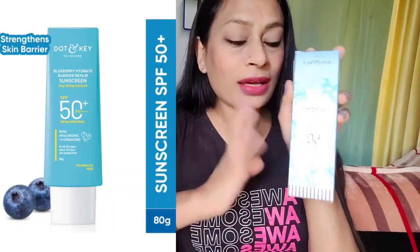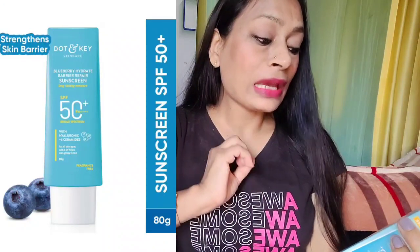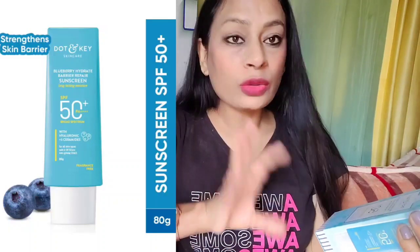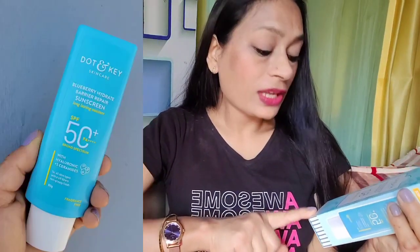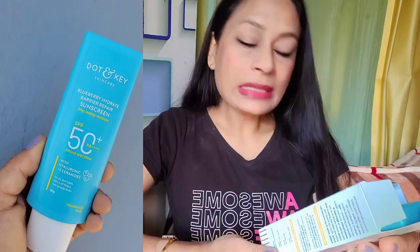The product comes in a light blue cardboard packaging. It is Dot and Key's dermatologically tested, 100% safe blueberry hydrate barrier repair sunscreen with long lasting moisture, SPF 50+, PA++++, 4x hyaluronic acid, 5 ceramides, for all skin types, with 6 UV filters and a non-greasy finish. It comes in an 80 gram pack.